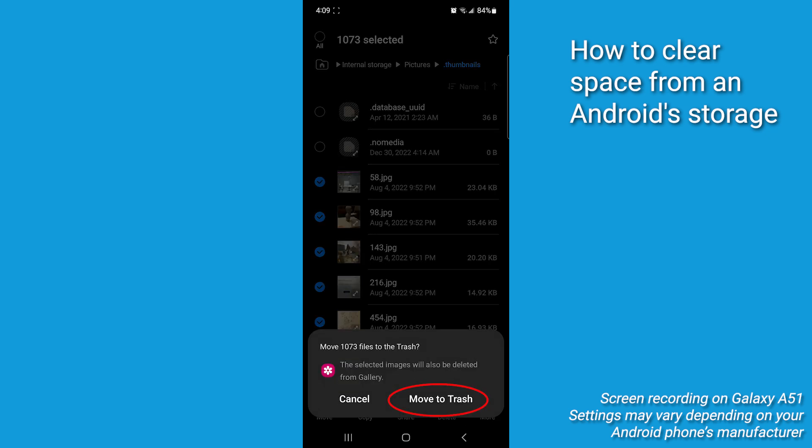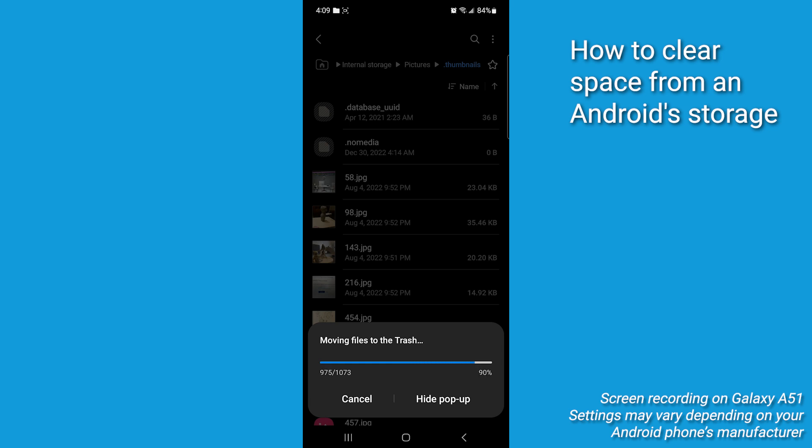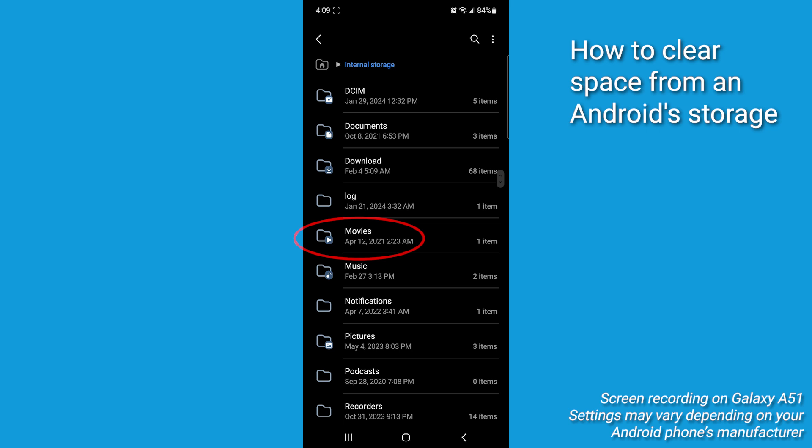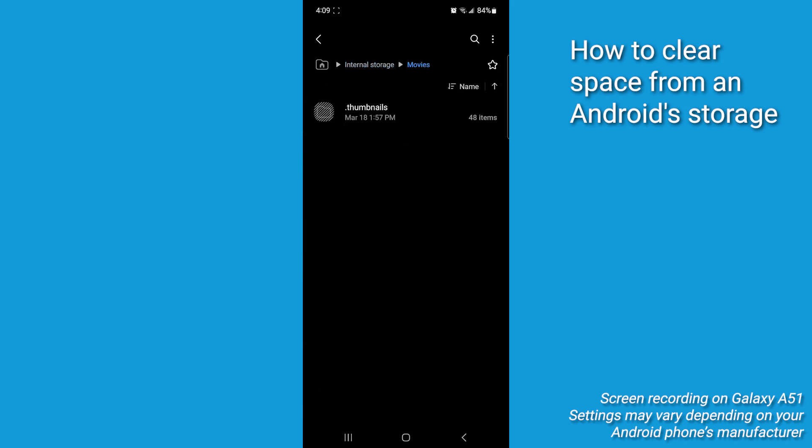Confirm by moving them to the trash. Then go back twice and open Movies or Downloads and repeat to clear more space.